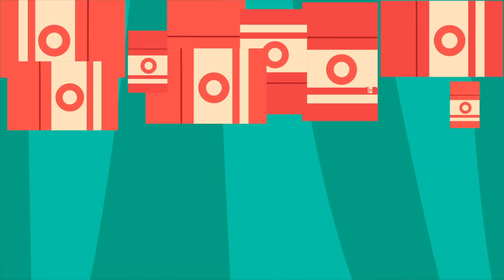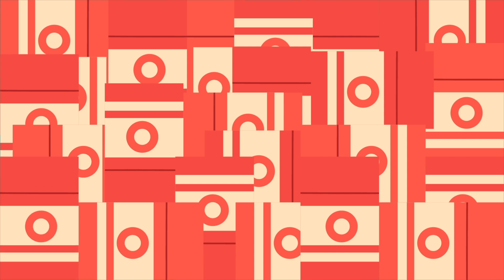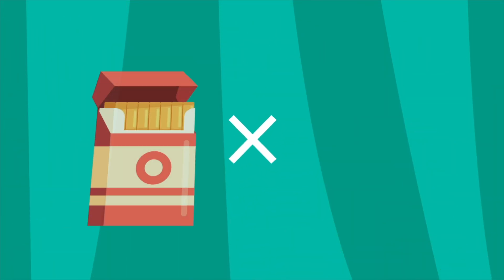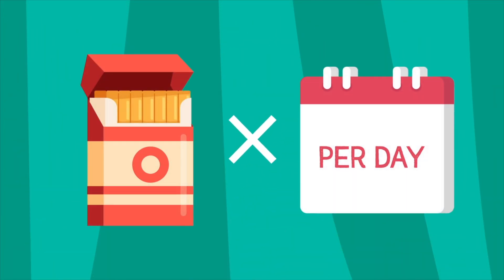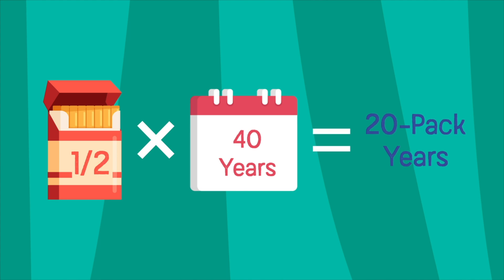Pack years is a way to measure how much smoking a person has done in their lifetime. A pack year is calculated by the number of packs per day that you smoke multiplied by how many years you have smoked. For example, if someone smokes one pack of cigarettes every day for 20 years, that is 20 pack years. Half a pack for 40 years is also 20 pack years. The higher the exposure, the higher the risk of lung cancer.